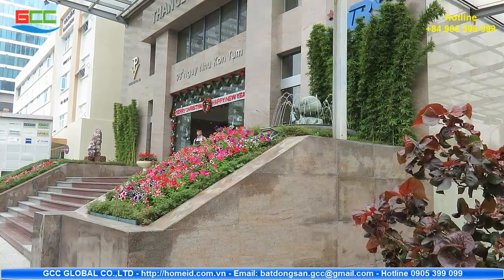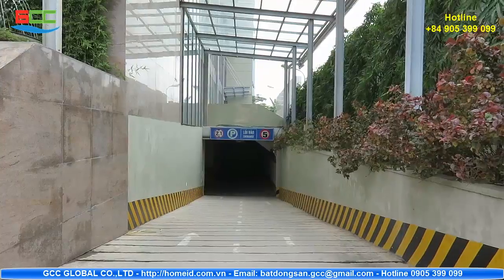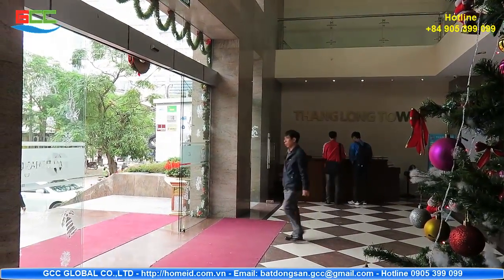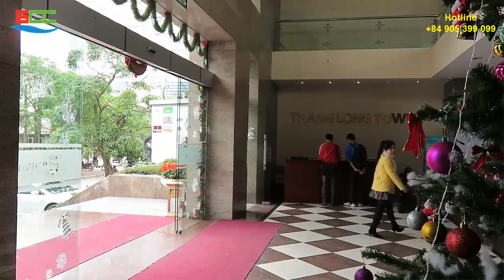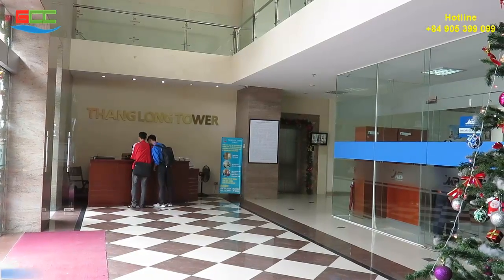Introducing Thang Long Tower. The building is located in Nguyen Nhu Con Tung, Thanh Son District, Hanoi City. It is considered very convenient, just near the station. Moreover, the building is located in a rapidly growing urban area and a lively business area.